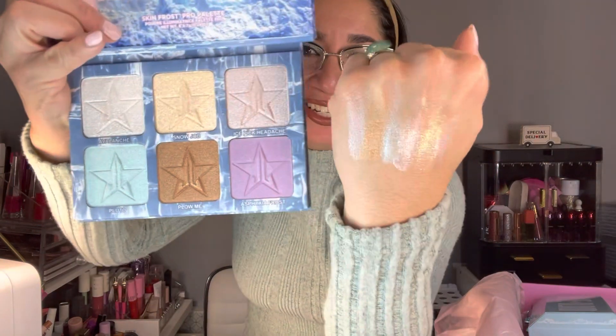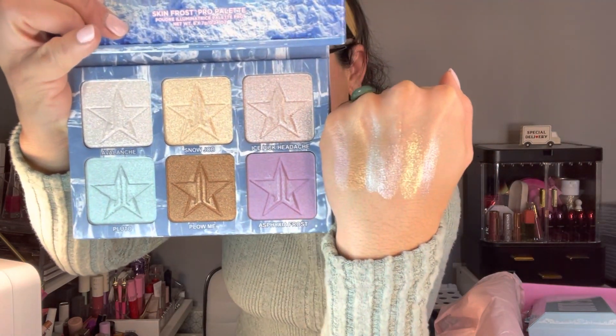Let me swatch this for you guys. Here are the gold swatches for the palette. Those are the swatches — I love the reflection. I love it, guys. Everything is so well done.